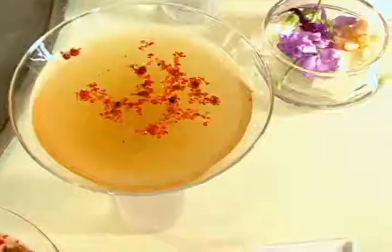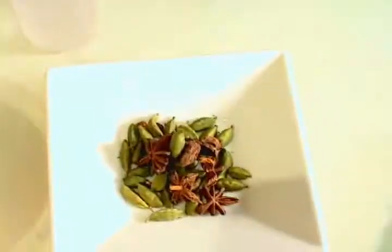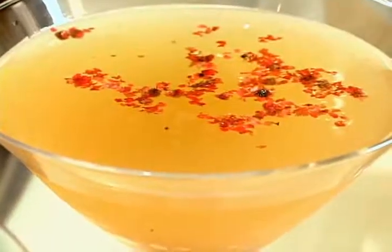Tell me about the second drink. This is served in a classic martini glass. It's vodka, passion fruit puree, cardamom, anise, simple syrup, and then we dust some pink peppercorn on top.